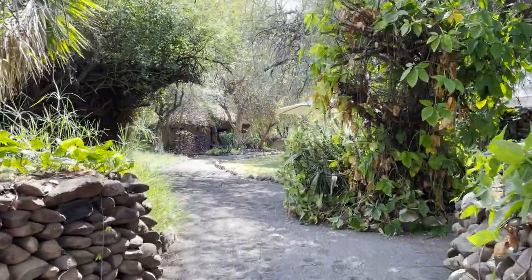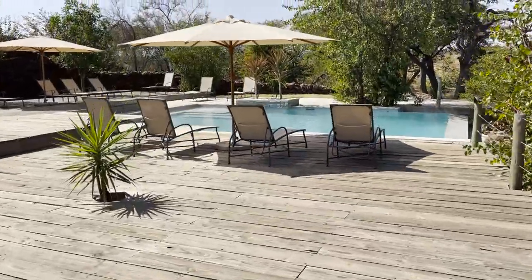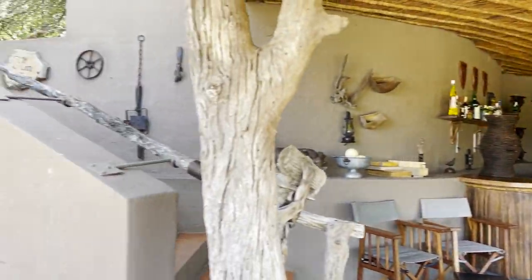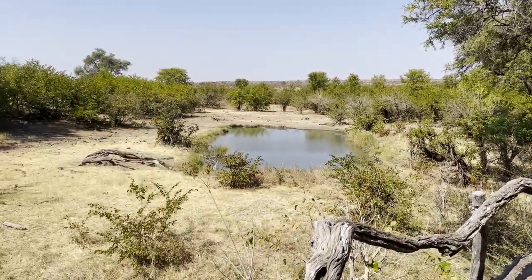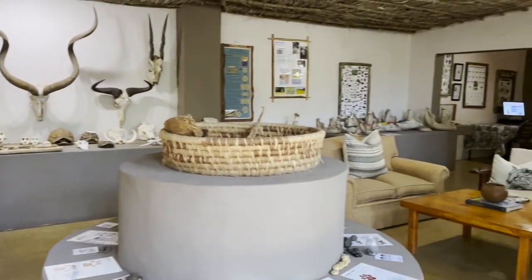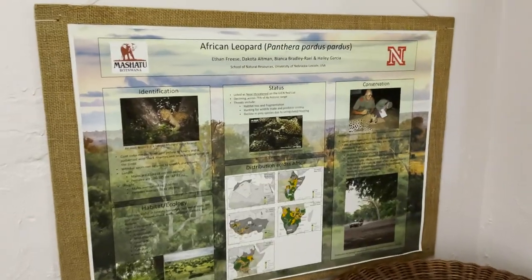Mashatu Lodge is the reserve's largest camp. It has a wifi room, a large comfortable lounge, and two swimming pools which come in very handy during Mashatu's hot summers. There's also a curio shop that sells clothing and small gifts, as well as a dining area and a bar called the Gin Trap, both overlooking the camp waterhole. One of my favourite places in camp is the Discovery Room, which houses a wealth of information about the reserve and its animals — animal skulls and bones, predator tracks, the reserve's rich archaeological history, and wildlife research projects.